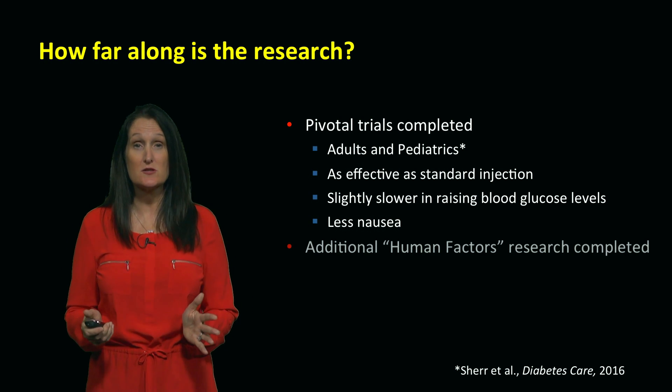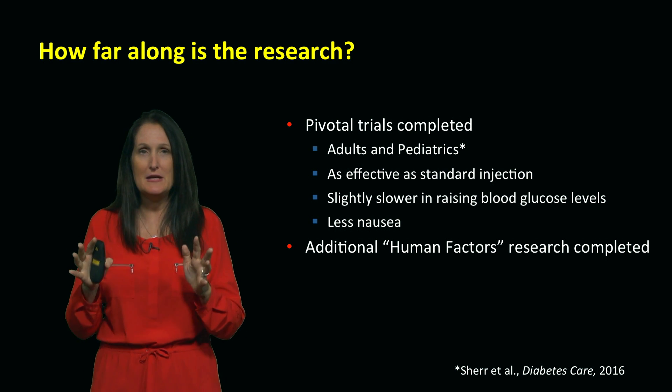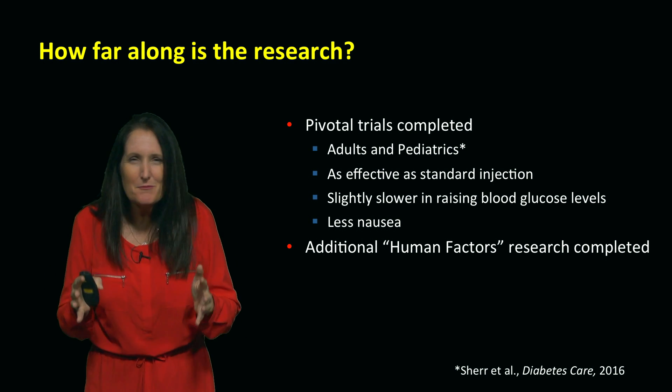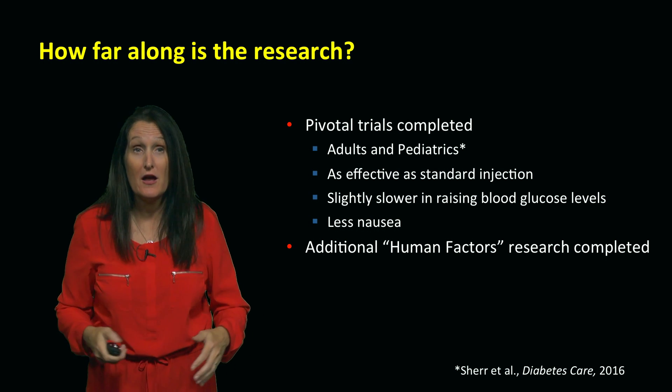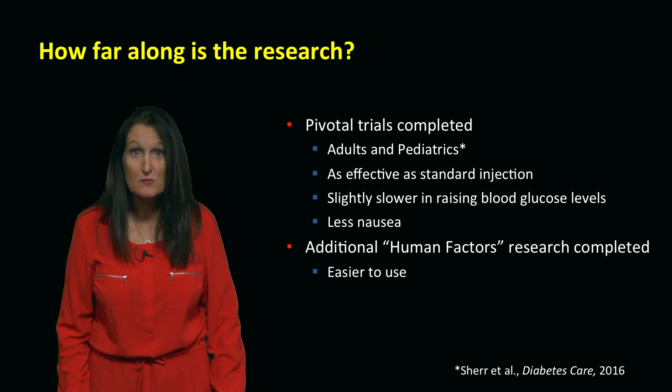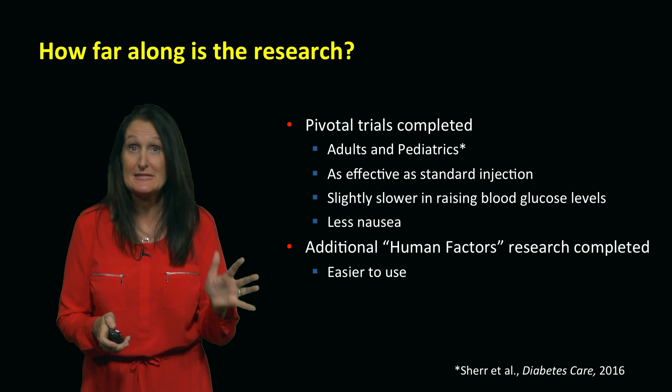How do we know it's easier to administer? There was something called human factors research done — that means how do people use this compared with the older injectable form of glucagon? And the answer is, it's a lot easier to use. People make fewer mistakes, they get it right, and they deliver the right drug. That's exciting stuff.